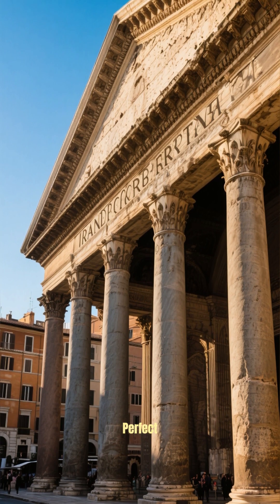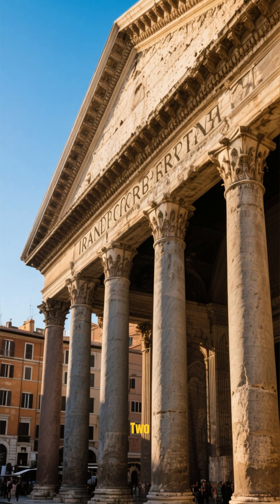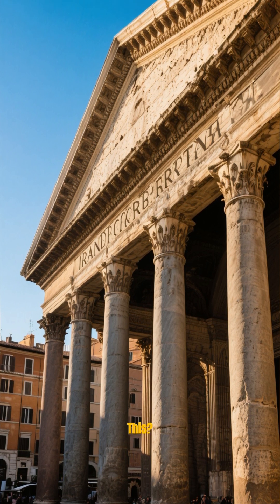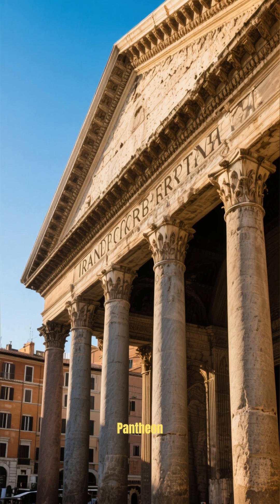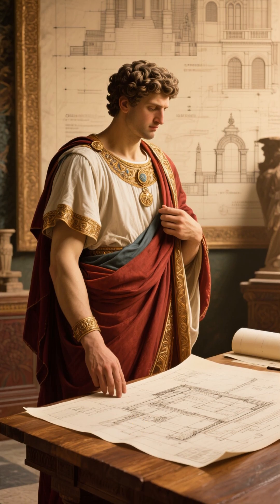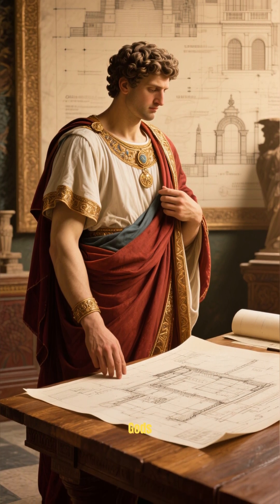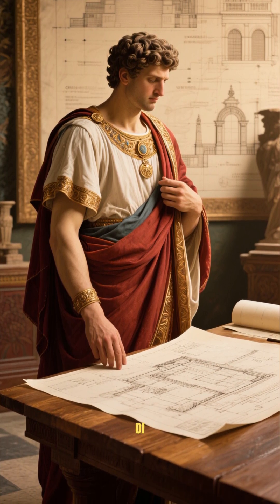Imagine an ancient structure so perfect it's been standing for nearly 2,000 years. How did the Romans build this? This is the story of the Pantheon. In 126 AD, the Emperor Hadrian commissioned a temple to all gods, a building that would push the limits of engineering.